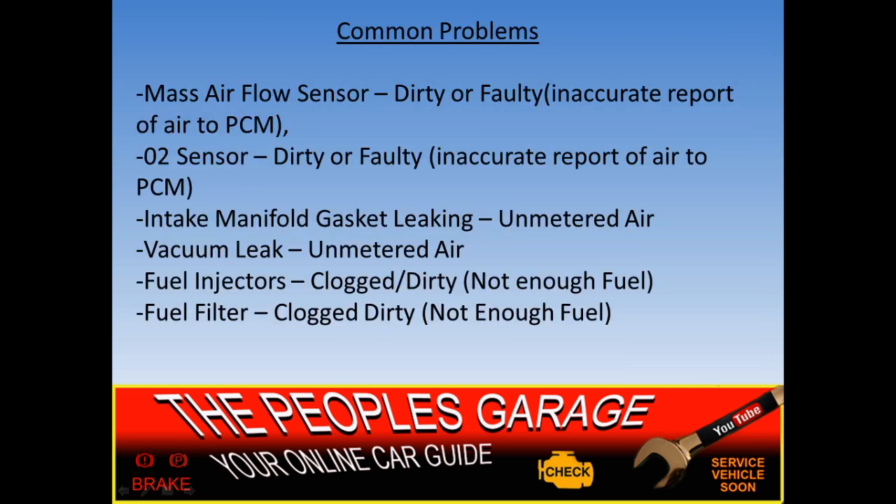Common problems that set these lean codes — P0171 and P0174 — include mass airflow sensors, which are very common. If the mass airflow sensor is dirty, it's not going to get a good reading. If there's dirt on the sensor, it's not going to accurately determine how much air is passing through the intake right after the air filter, where the mass airflow sensor is located. If it's faulty — whether due to wiring or another issue — it's going to give an inaccurate report of air to the PCM. The oxygen sensors can also be dirty or faulty and provide an inaccurate report to the computer.